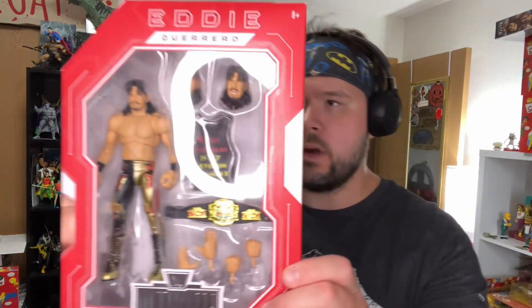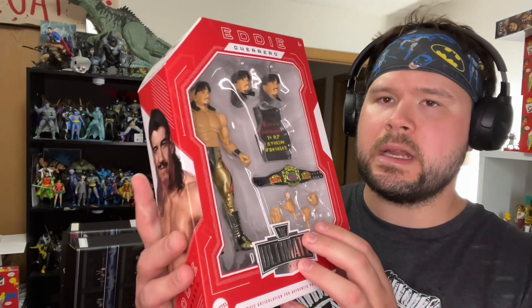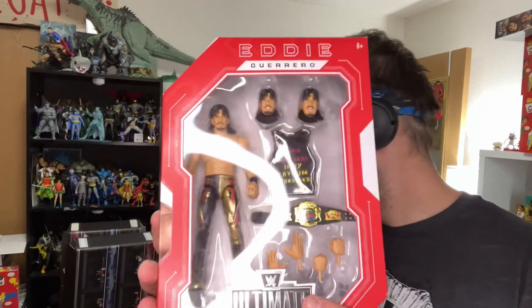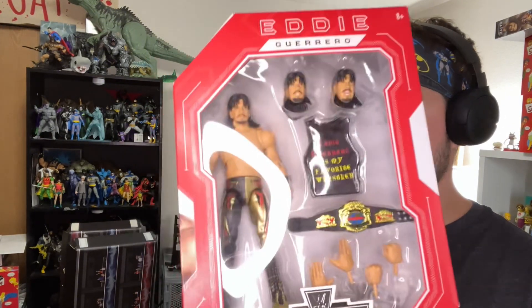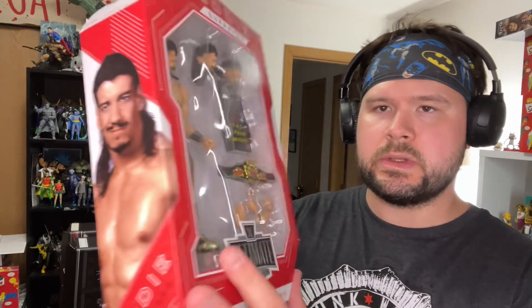This is the WCW version of Eddie Guerrero — not my favorite version of Eddie. I do wish we got more of an updated Eddie ultimate; the one that came out a couple years ago is definitely hard to find. It kind of makes me want to maybe swap out the head with one of the heads from the Target exclusive four-pack.